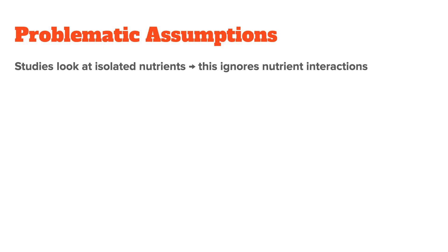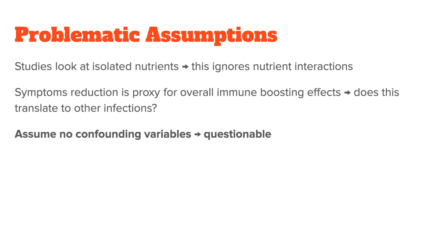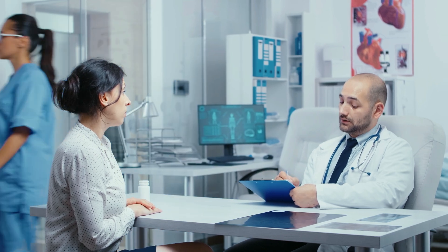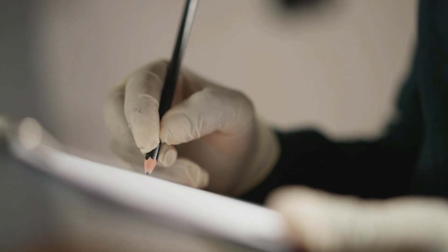The problem with vitamin studies is that they often look at isolated nutrients — in this case vitamin C — to test a certain hypothesis, in this case the reduction of cold symptoms. The symptom reduction is also used as a proxy to gauge vitamin C's immune-boosting effects. The studies usually assume that there are no confounding variables and a clear cause-and-effect relationship between the vitamin C and the immune response. They have to, to get a yes or no answer to the hypothesis being tested. The results are then the average of the participants' outcomes, meaning outliers are usually averaged out. This also has to be done to make studies more feasible and to ensure comparability of results. In theory this is fine, but in practice you lose a lot of nuance and all the context.